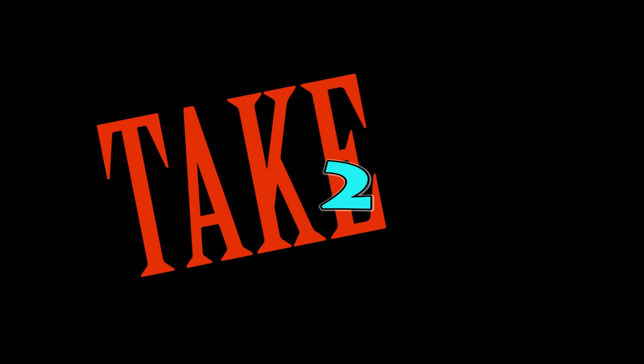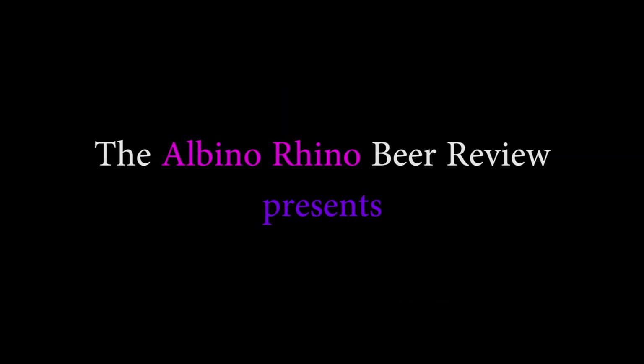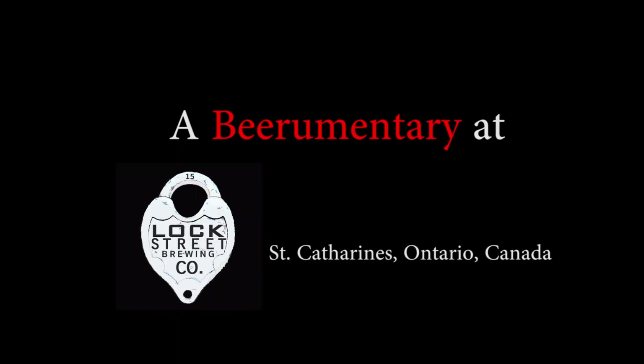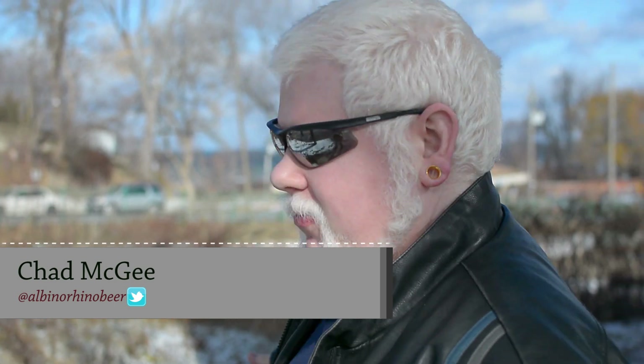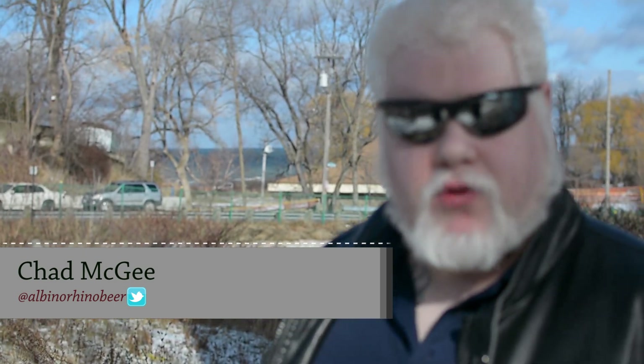Good day everybody! We're here in Port Dalhousie. You can see the water behind me. There's a carousel back there if you want to go take a nickel carousel ride. And there's beer across the street, so let's go over there.